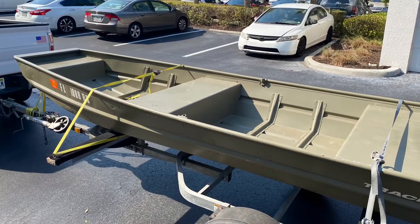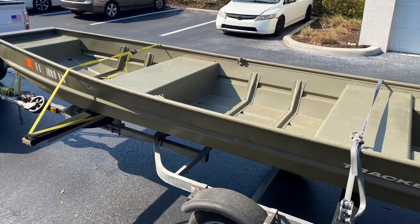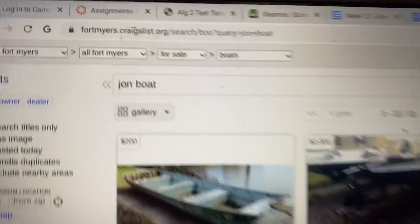What is up YouTube! Today we're going to be going over how you can get boats for a cheap price. I got my boat — it's a 14-foot Tracker john boat for $680. It came with a trolling motor, three life vests, and two paddles.